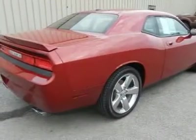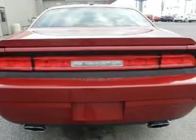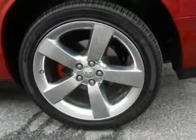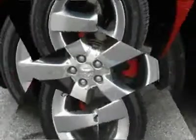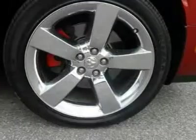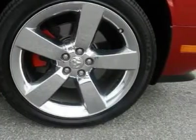18x7.5 aluminum wheels, P235-55R18 all-season performance BSW tires, a rear body color spoiler, body color fascias, a satin chrome grille, fog lamps, solar control glass, power mirrors with fold-away, variable intermittent wipers, and a bright fuel filler door.